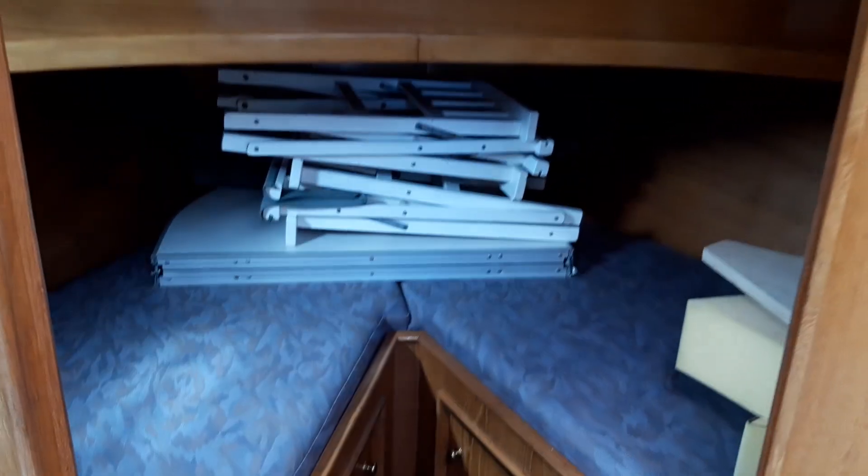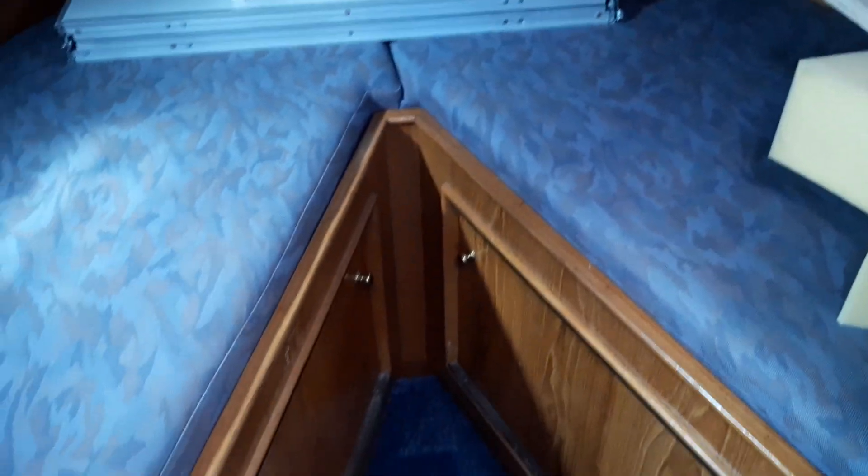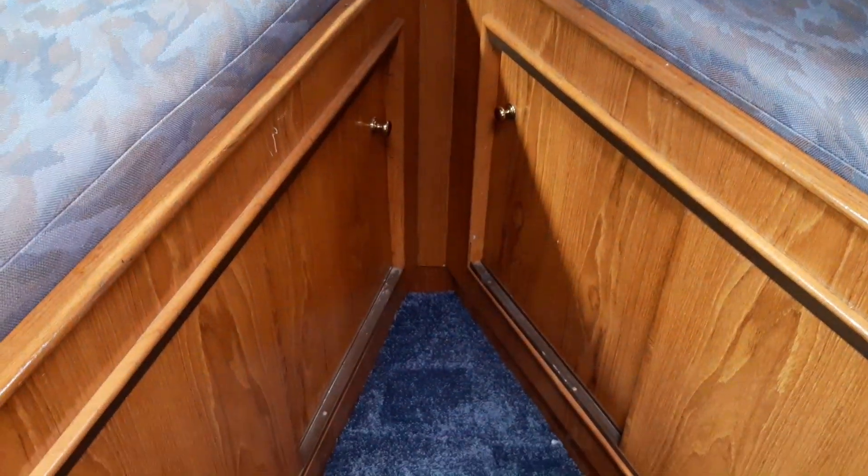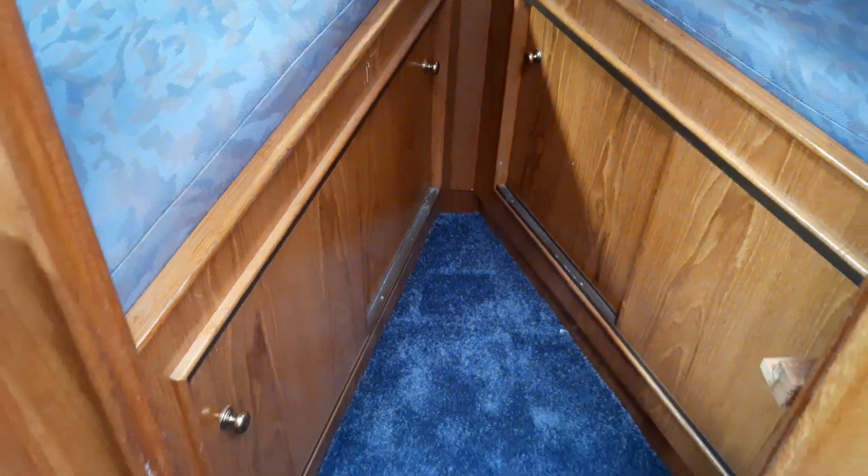Moving forward, we have a traditional v-berth currently used for storage, with foam infills to complete as a double. All of the upholstery and varnish work is in nice condition, and there's plenty of storage below the bunks.